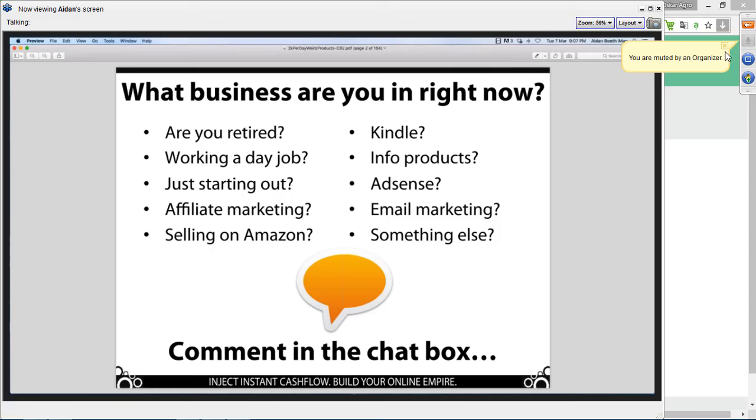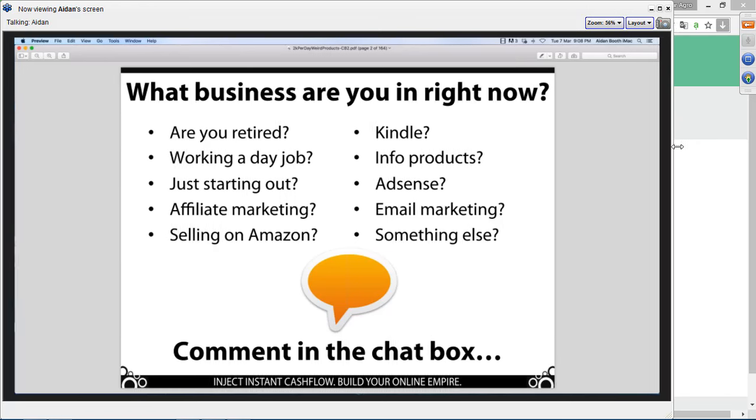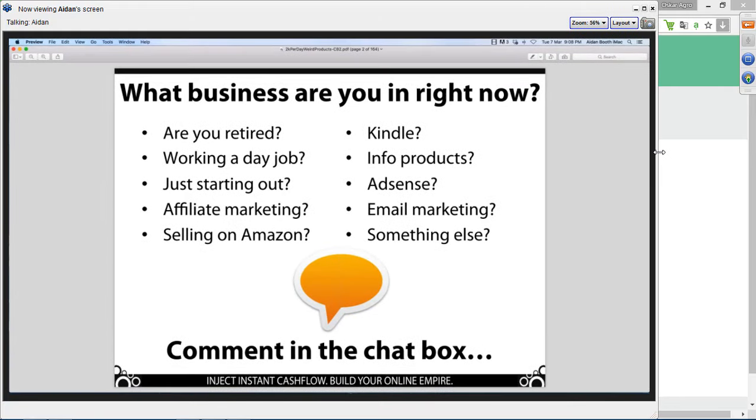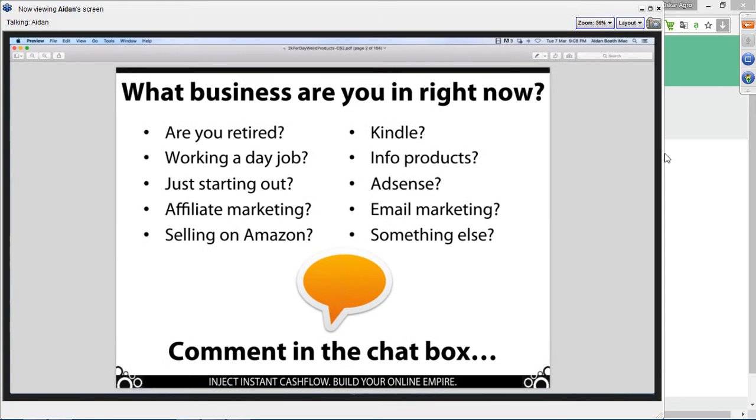Welcome to the webinar. You have entered as an attendee in listen-only mode. What I want you to know is that regardless of what you're doing right now, this system that we're going to be sharing with you here today is absolutely something that you can add into the mix because it's not a time-intensive business.